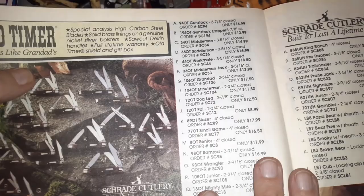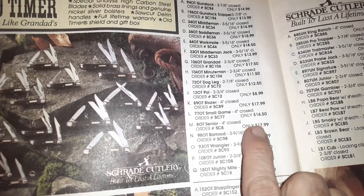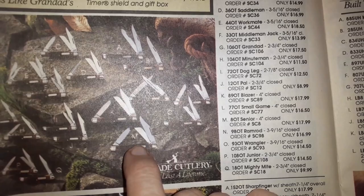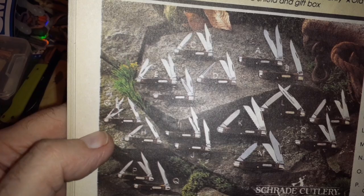Here are the prices you could have gotten them for back in '92 — pretty cheap, nothing over $20. The 8OT Senior is one of the most expensive ones in there — looks like a stockman, a big stockman. Get that glare out of the way and focus — ooh, scissors! What's that one called? It's called a Granddad — 106OT Granddad.